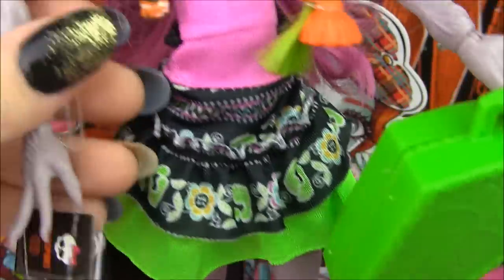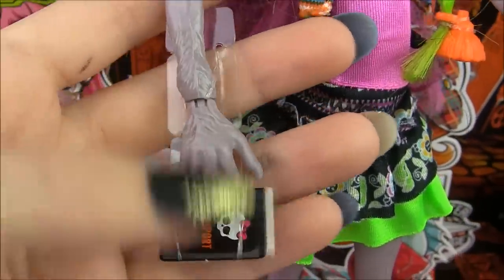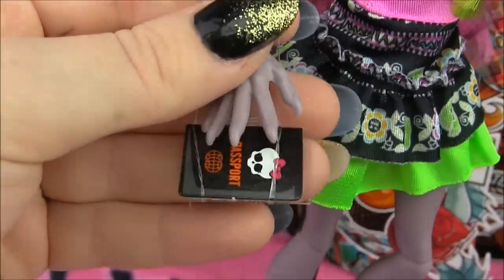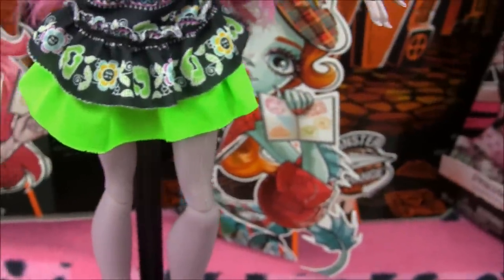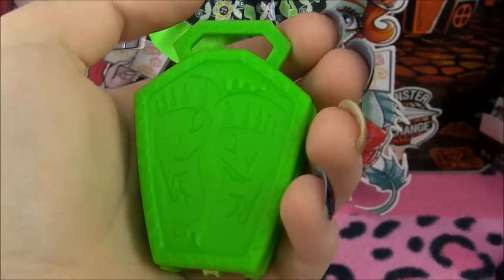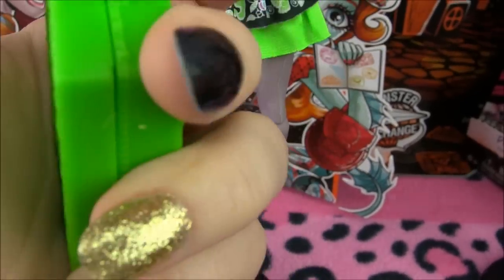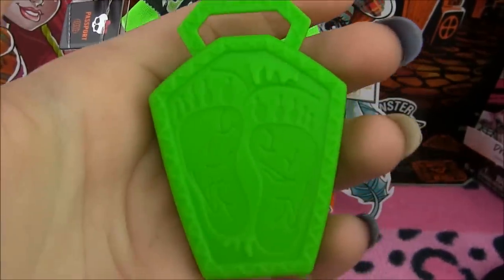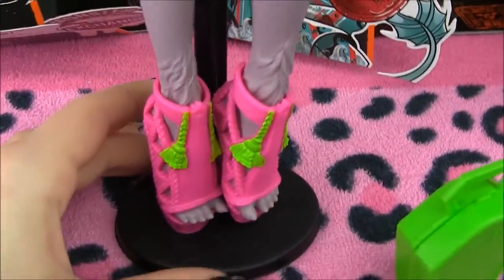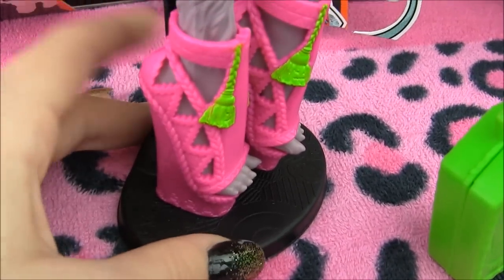I want to show you guys how cool her arms are. She's got these big hands, furry arms, and big claws. I love how they really stuck with the Bigfoot theme. She also comes with the passport, of course. She also comes with this bag — it's got little feet on it. It does open up but I won't do that because it's going to be a pain to close with one hand. Notice her feet — they're way bigger than all the other monsters because she is the daughter of Bigfoot.